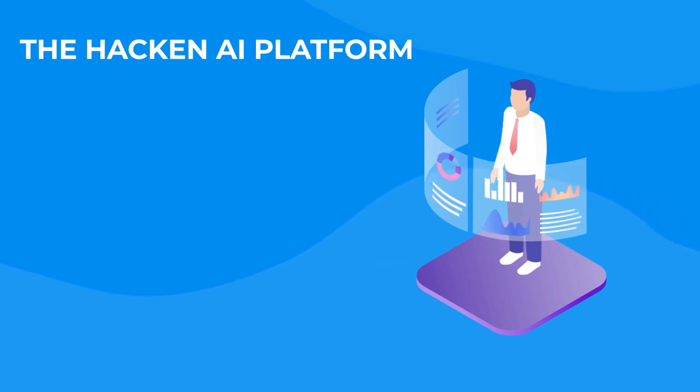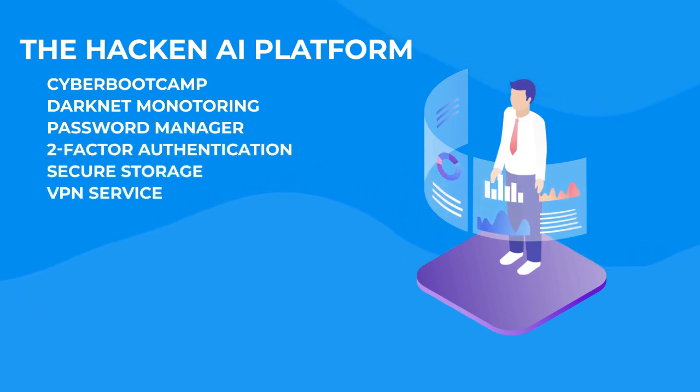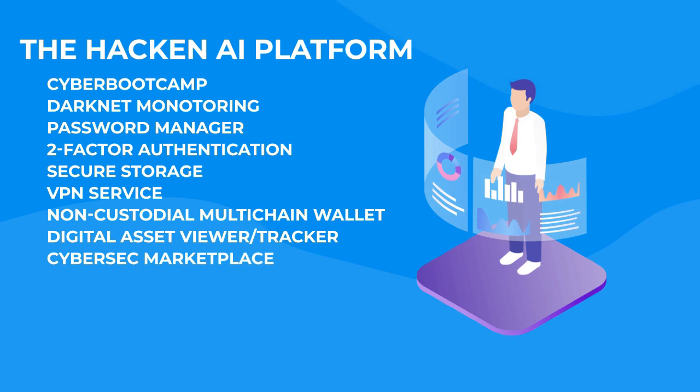Hackin AI's current features include Cyber Bootcamp, Darknet Monitoring, Password Manager, Two-Factor Authentication, Secure Storage, VPN Service, Non-Custodial Multi-Chain Wallet, Digital Asset Viewer, Tracker, and CyberSec Marketplace.